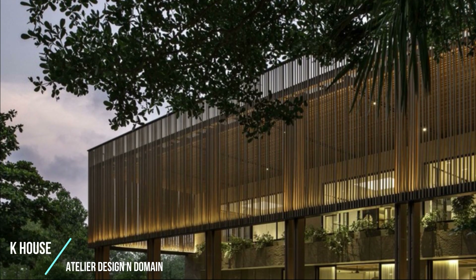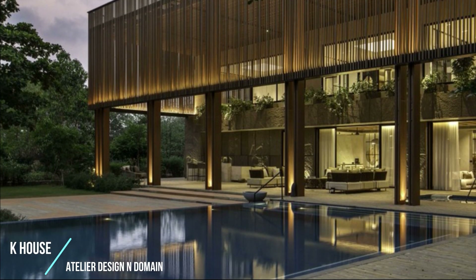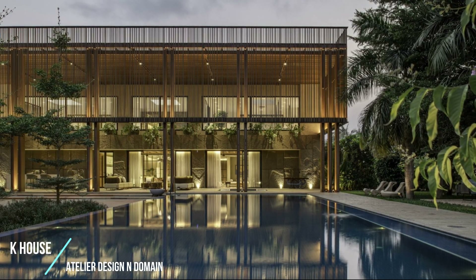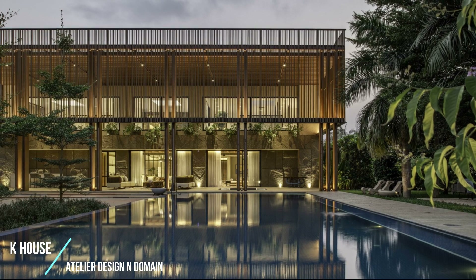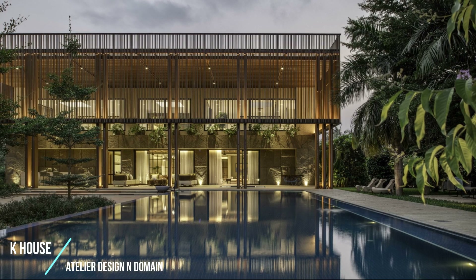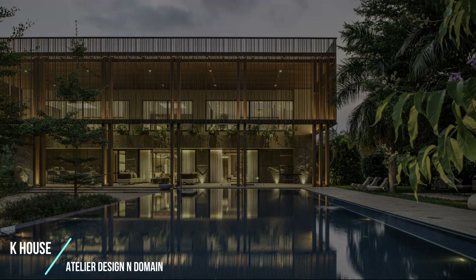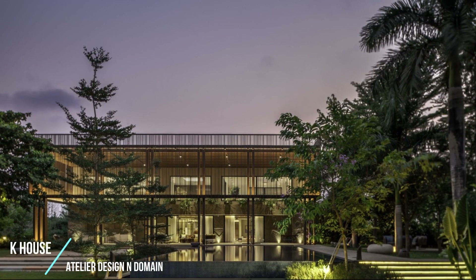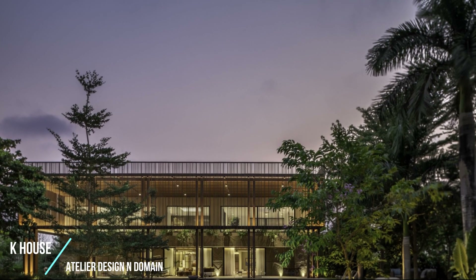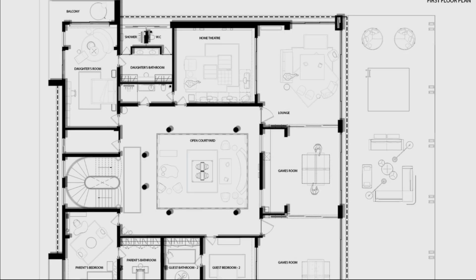ADND LLP as designers — when a project is introduced to us, our first instinct is to evaluate the existing topography with the existing structures on it along with the vegetation. When we visited the site for the first time, we realized that though the existing structure left much to be desired in terms of design and inclusivity, it was not a bad siting on the overall land parcel. We, as designers, took a more sensitive approach to retain the existing structure in its shell state and decided that the new design must sensitively navigate the existing shell structure and juxtapose the new design over it such that, overall, the design felt integrated and seamless.